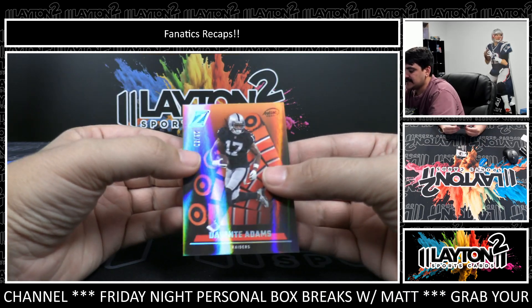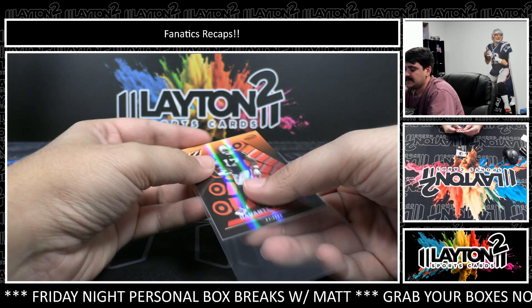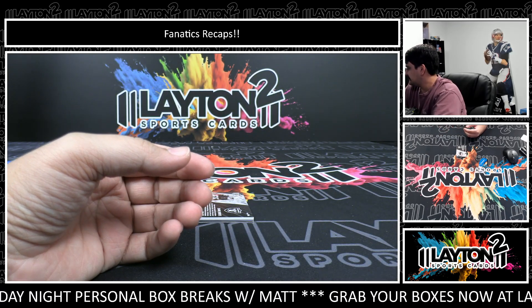We have Devontae Adams, numbered to 50, artist proof there. Devontae Adams, numbered 35 of 50.